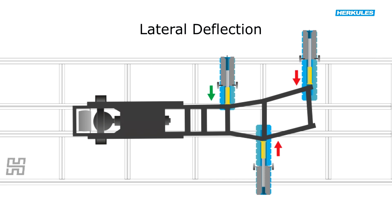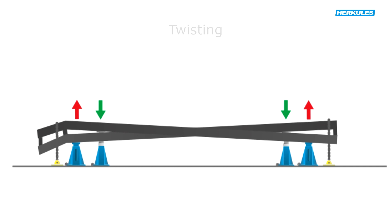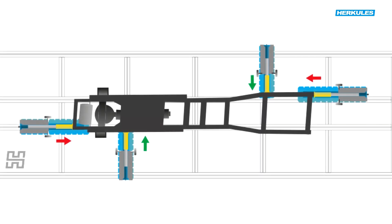The types of vehicle frame deflections are the following: lateral deflection, twisting, and diagonal deflection.